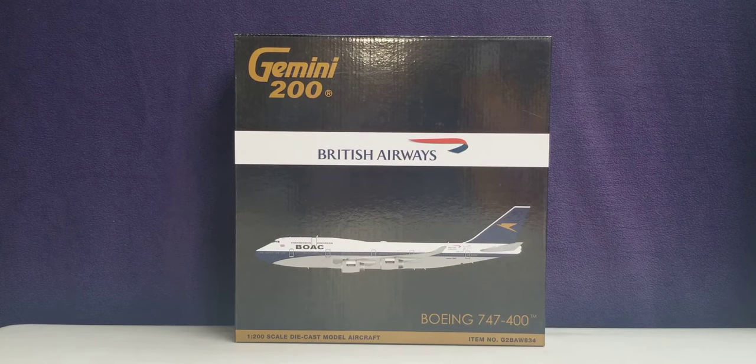Before I go into details about the particular heritage aircraft model, allow me to share some information about the history of British Airways. British Airways is a British-based airline whose history beginnings can actually be traced back to August 25th, 1919, when it was formed from a small airline company called Aircraft Transport and Travel Limited. After a series of mergers with various airline carriers, it was formed under the name of Imperial Airways on March 31st, 1924.